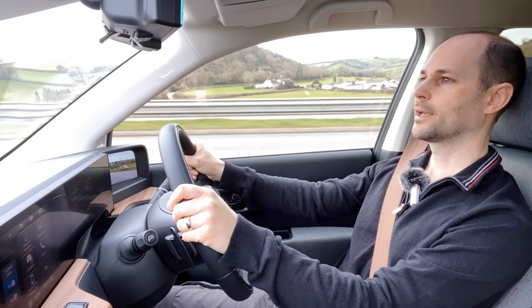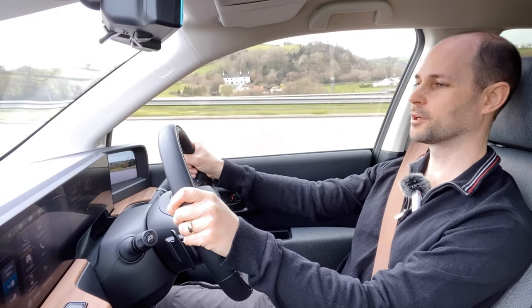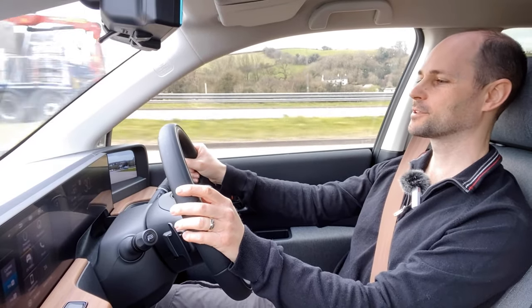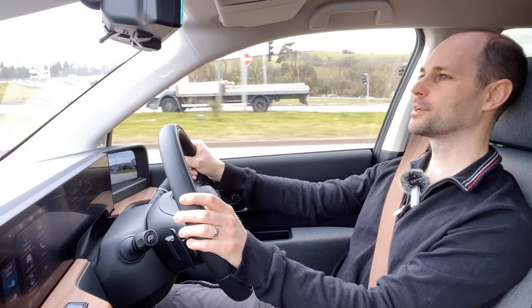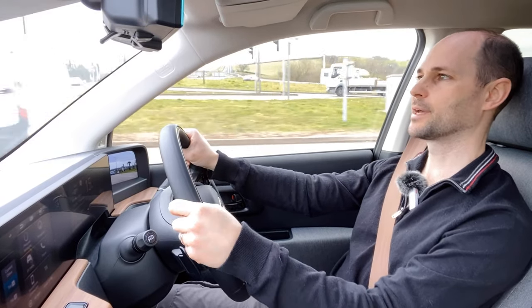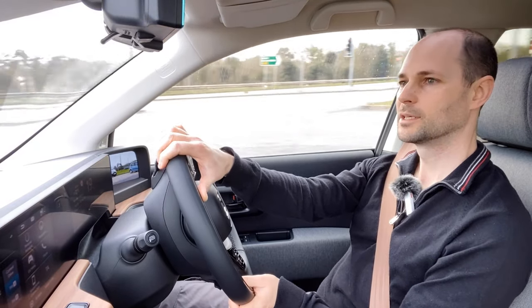That's the end of the second lap, and it was definitely more efficient than the first time around. I'm currently averaging 3.6 miles per kilowatt. I have 34 miles left and 30% left in the battery, so I haven't got enough range to go around again. I'm just going to cruise around Torbay and try to get the battery down to around 10% and see what distance we've covered by then.